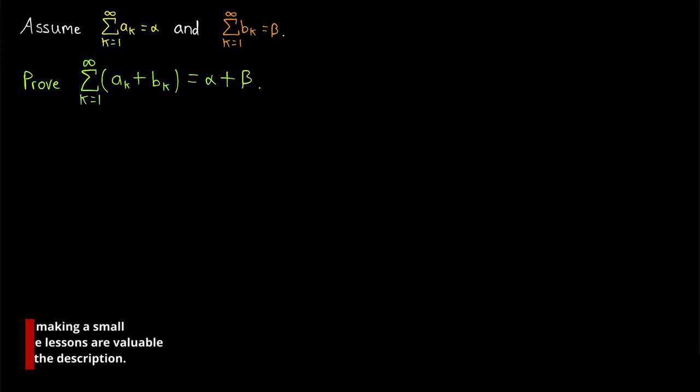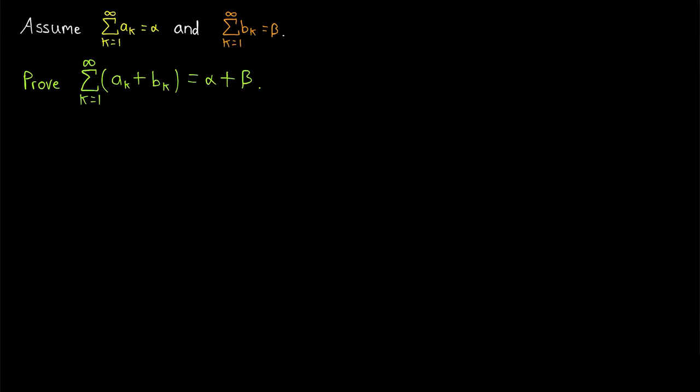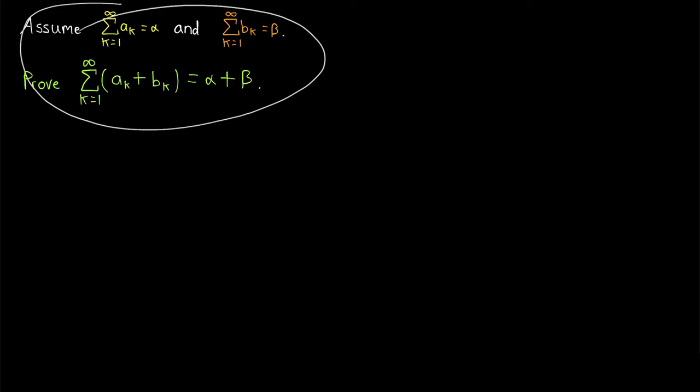When we began studying sequences, we proved a variety of sequence limit laws so that we wouldn't always have to use the cumbersome definition of the limit of a sequence. We're going to do a similar thing with series. We'll prove a wide variety of series limit laws. Some of them will be pretty interesting, but we're going to start nice and simple.